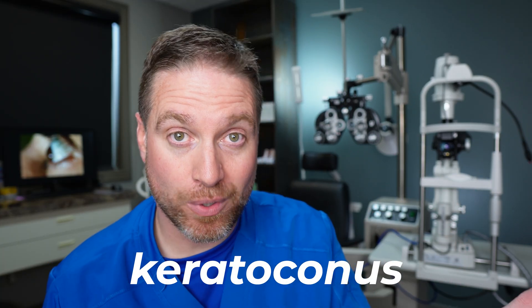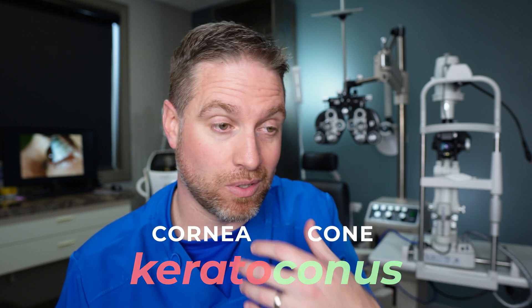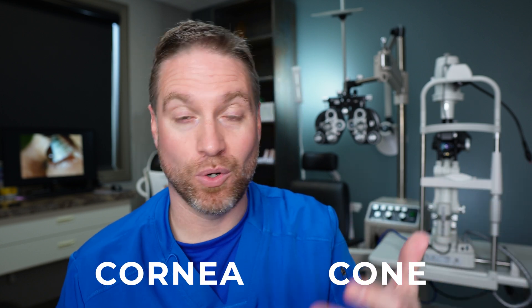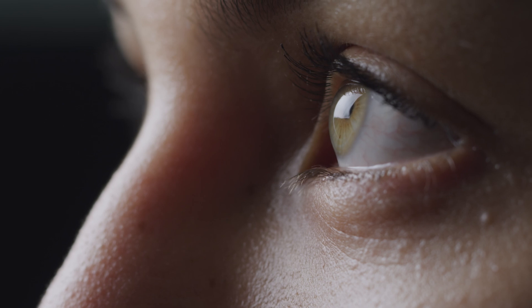Let's break down the word keratoconus. It's actually derived from Greek — kerato meaning cornea, and conus meaning cone. So it's literally saying cornea cone, or coned cornea. The cornea is the clear dome on the front of the eye. This is where a contact lens sits, and it's pretty much the window to the eye.